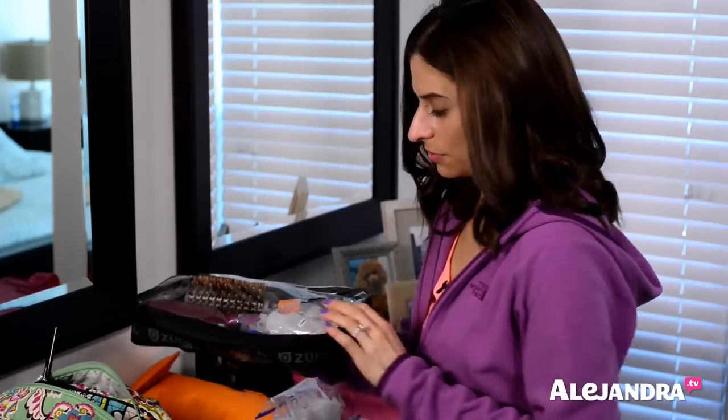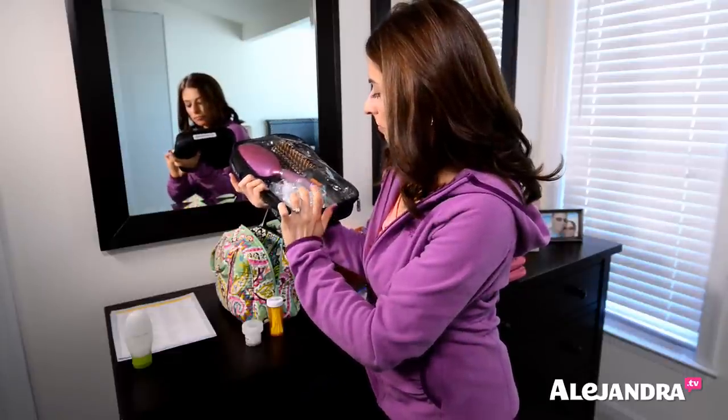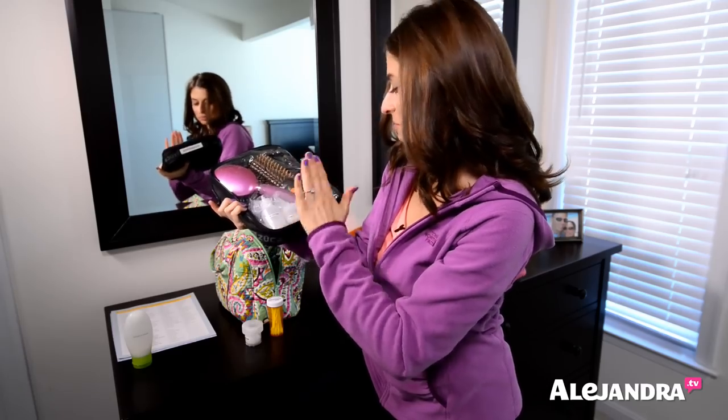I've shown this organizer before — it came with my Zucca bag. These inserts came with the suitcase. I just put my two brushes inside and then my two hair products: a tonic lotion and a split-straight blow-dry cream.